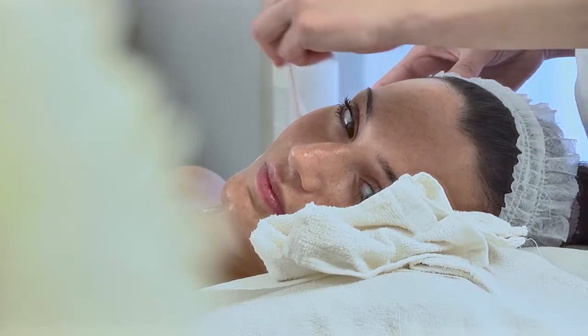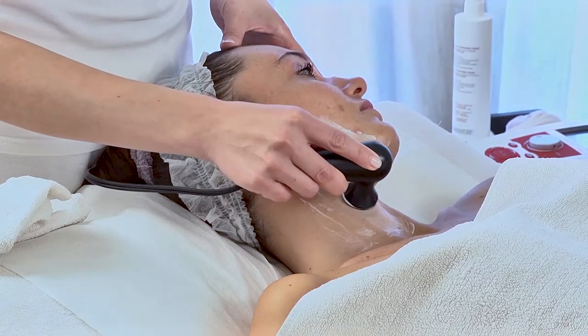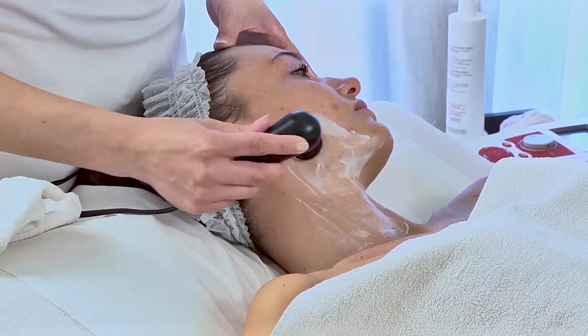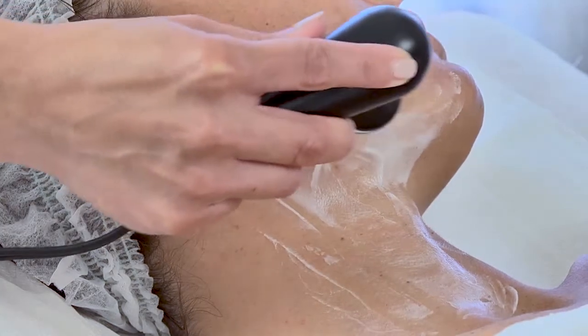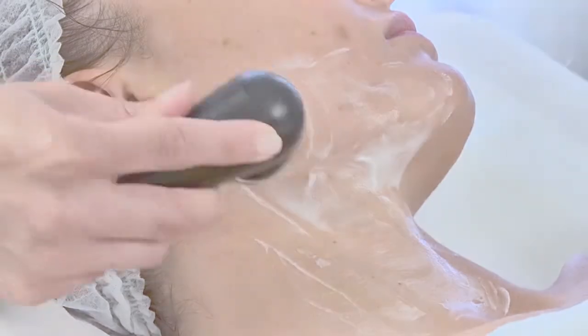Today we present radio frequency, an innovative and extremely effective non-invasive method to treat skin imperfections and cellulite. This technology is the only one that manages to generate energy in the form of heat inside the tissues, where it produces a rapid regenerating and restructuring action. As well as being non-invasive, radio frequency is totally painless.